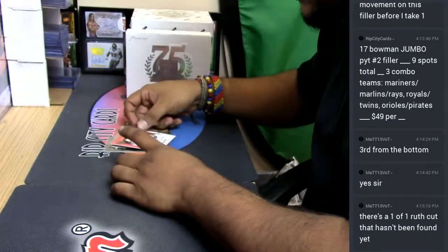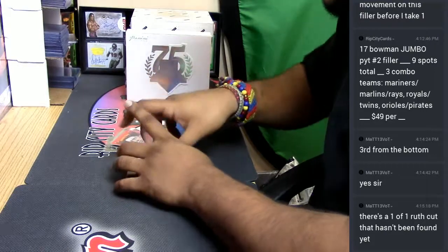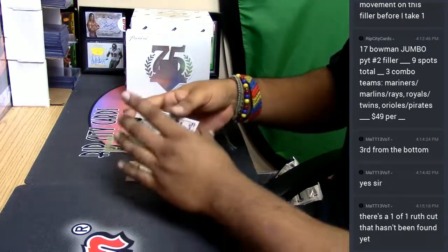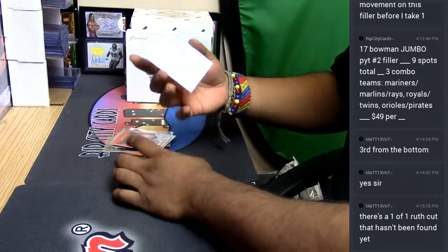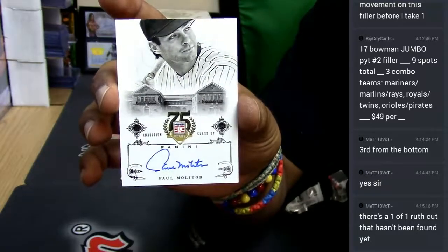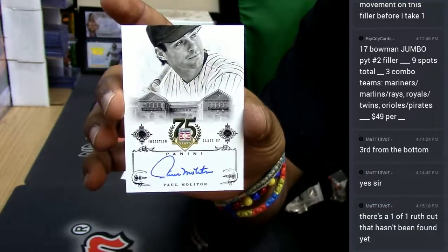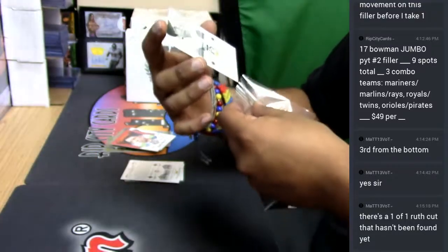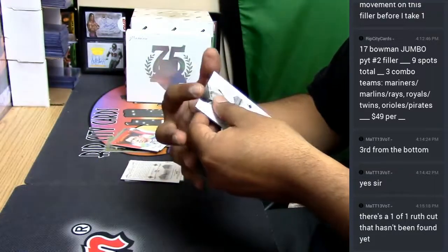Now this is a good one. He is a Hall of Famer, class of 2004. We got Paul Molitor — auto for you. Very nice. Paul with the auto.